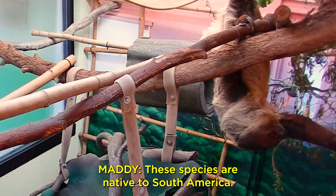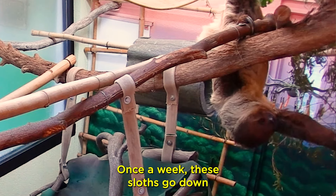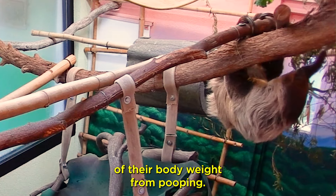These species are native to South America. Fun fact: once a week these sloths go down from the canopy and lose one-third of their body weight from pooping.